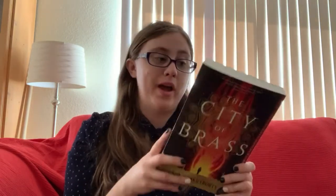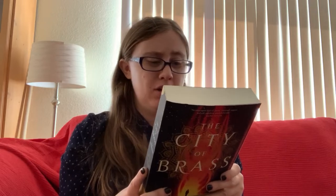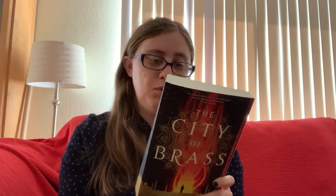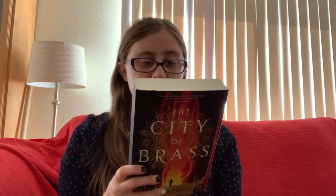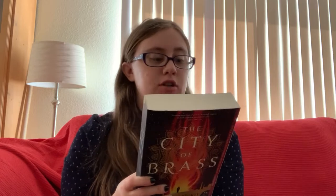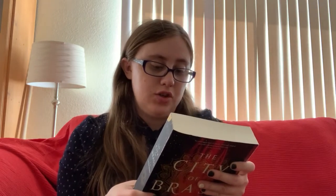I also picked up The City of Brass by S.A. Chakraborty. This has been on my TBR for quite a while — I know it's an adult fantasy set in 18th-century Cairo. The main character is a con woman who makes her living swindling Ottoman nobles, hoping to change her fortunes, but when she accidentally summons Dara — an equally sly, darkly mysterious djinn warrior — during one of her cons, she learns that even the cleverest schemes can have deadly consequences. I'm really excited; I've heard great things and it feels like the perfect chunky winter fantasy.